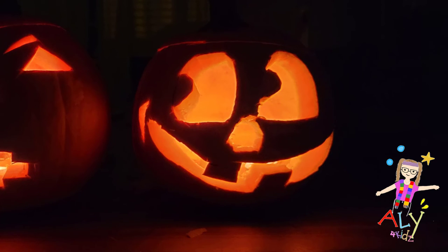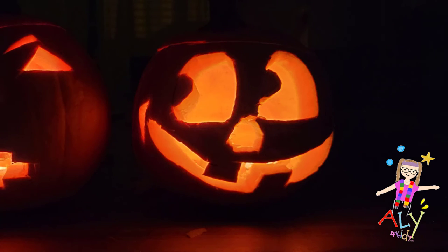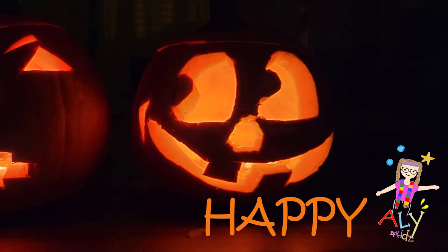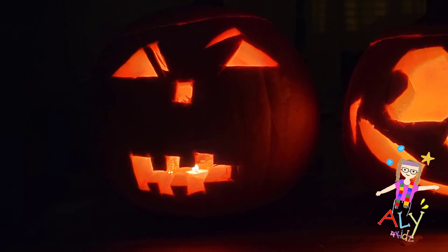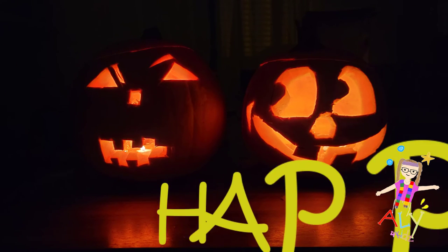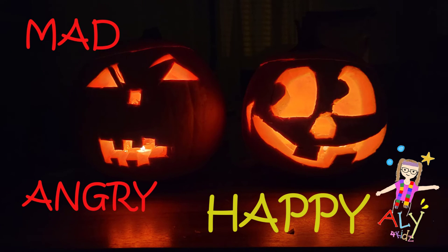This one has a big smile and sparkling eyes. What do you think? Which emotion? I think they're happy. The other one has cross eyebrows and a scowl on their mouth. Could they feel maybe happy? Mad or angry? Great guesses on the emotions. So we have a happy and a mad or angry pumpkin — two opposite emotions.